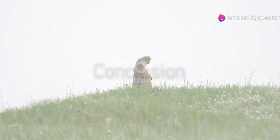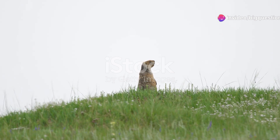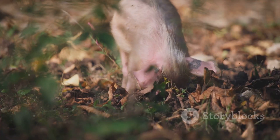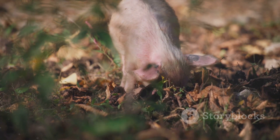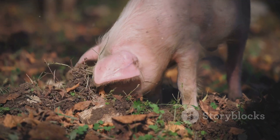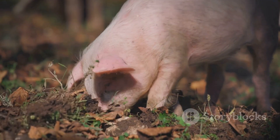In summary, while gophers and groundhogs might share a penchant for digging, their family, physical traits, and behaviors set them worlds apart. Next time you spot a small furry creature darting into a hole in the ground, take a moment to observe. You might just be able to tell whether it's a gopher with its pink feet and protruding teeth, or a groundhog — the larger, more sociable cousin making its way back to its burrow.